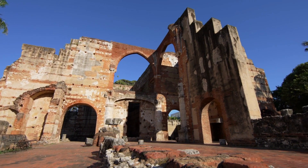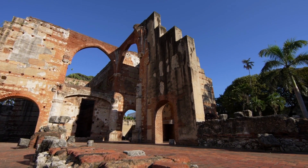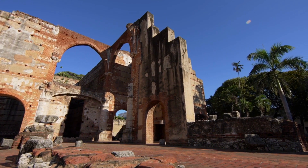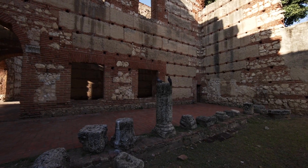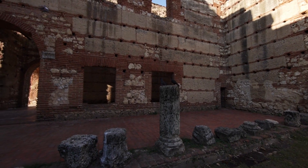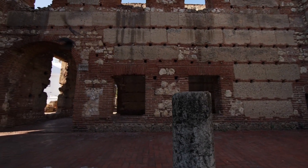Moving on, we head to the capital city, Santo Domingo. This historic city is a UNESCO World Heritage Site and boasts a rich cultural heritage. Wander through the cobbled streets of the colonial zone, visit the iconic Cathedral of Santa Maria la Menor, and explore the Alcazar de Colón, the former residence of Christopher Columbus's son.